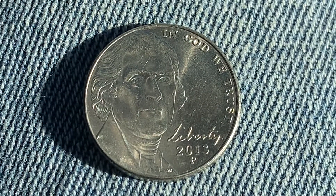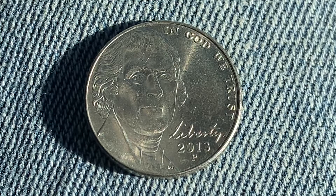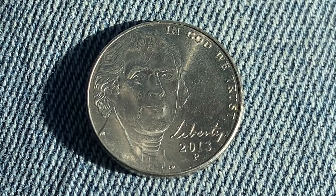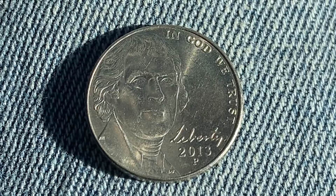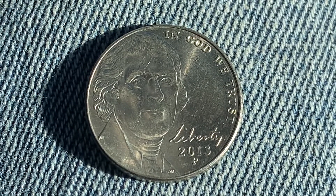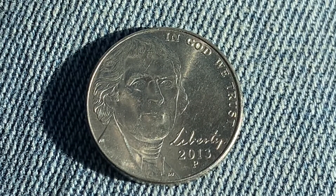The numismatic value is also 5 cents for one found in average circulated condition, but can be worth as much as 28 cents in uncirculated mint state 60 condition, and as much as 56 cents in brilliant uncirculated mint state 65 condition — at the time of this video production. Also at that time, the current melt value of this coin is 5.58 cents.